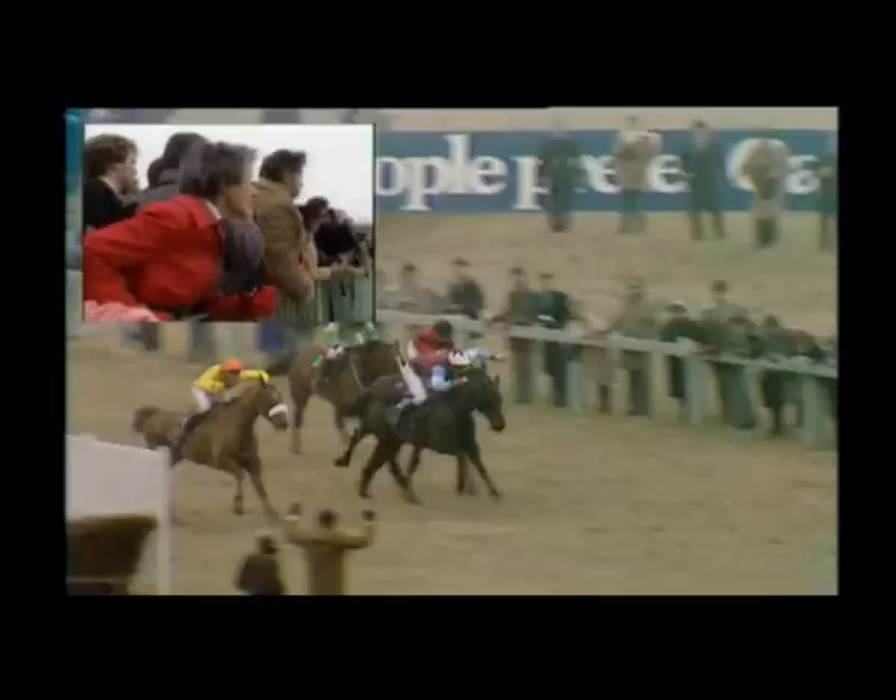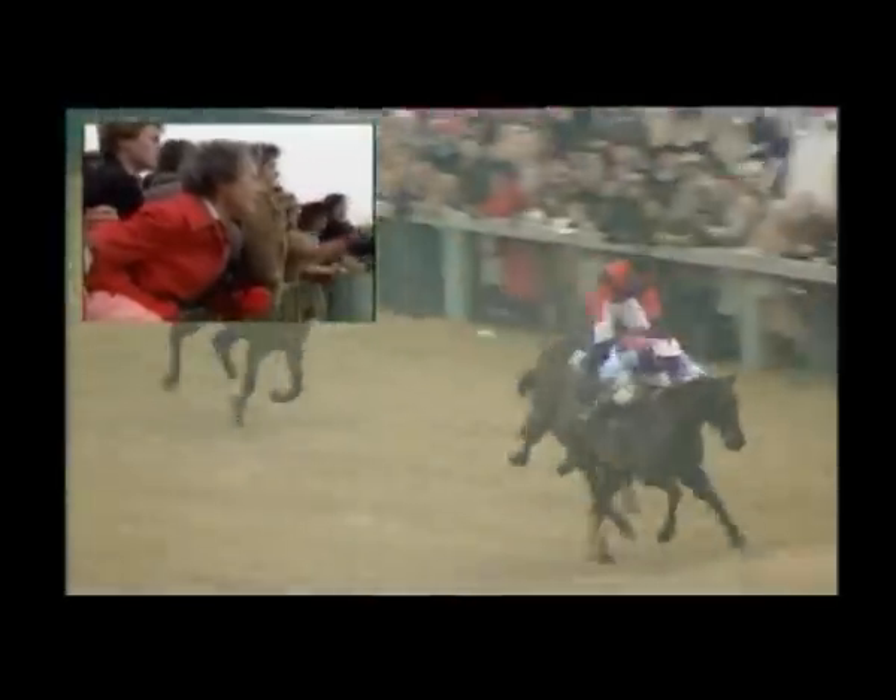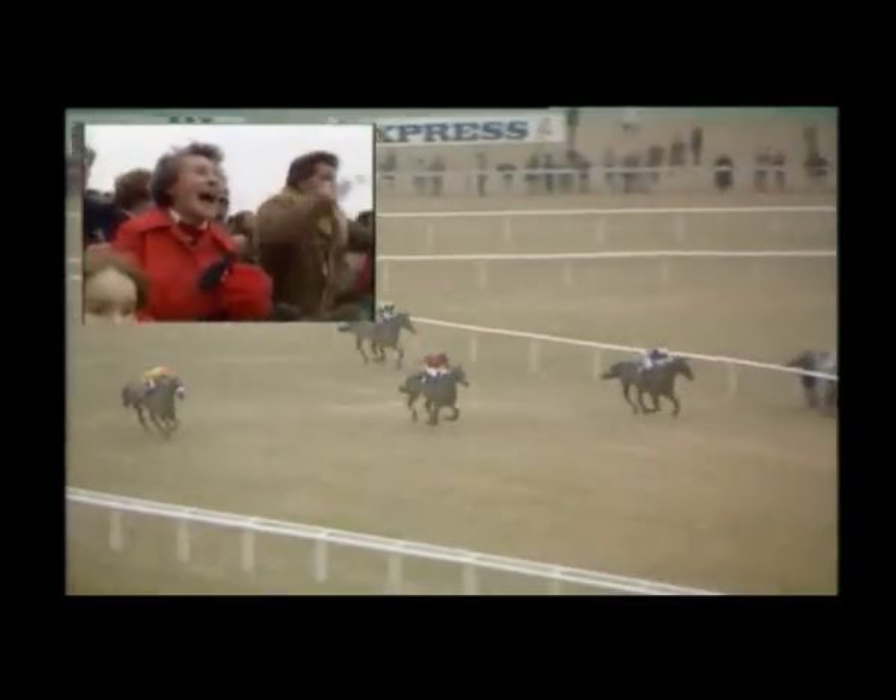It's 26 years since Dawn Run won today's big race, on her way to Champion Hurdle glory at Cheltenham. Two years later, she would reach immortality in the Gold Cup. Dawn Run remains the only winner of both great races and the most successful race mare in National Hunt history.